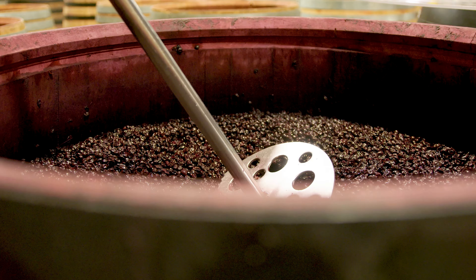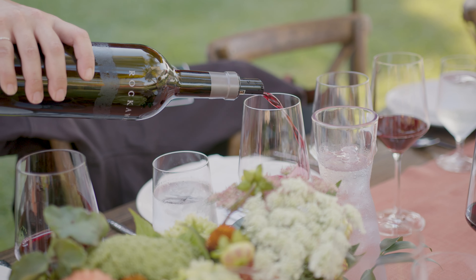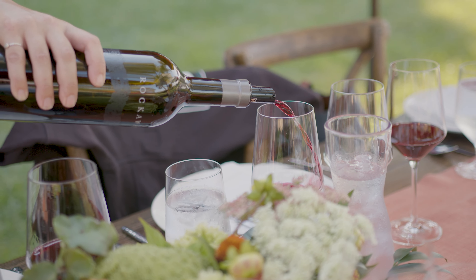We put it in barrels for aging — all French oak — and then eventually after several months of aging, between 18 to 24 months depending on the wine, it will make it into a bottle and then to your table.